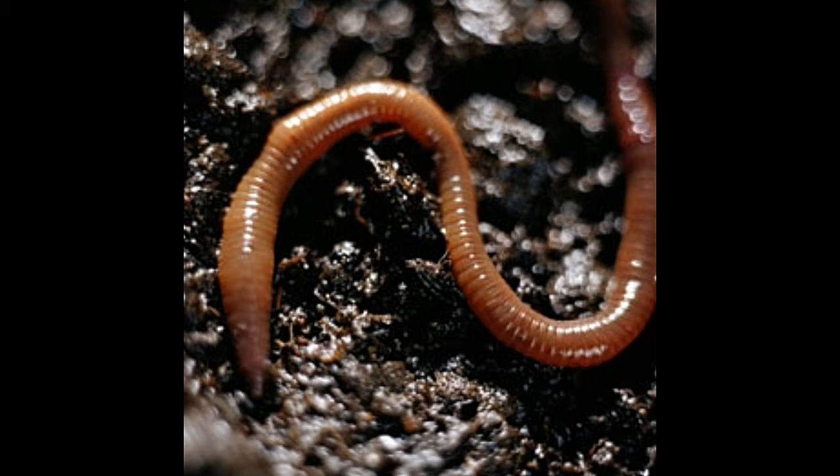Earthworms belong to the subclass Oligochaeta of the Phylum Annelida. They are commonly known as dewworms, rainworms, and angleworms. They are the largest organisms of the subclass Oligochaeta, and are also known as megadrills or big worms. They are generally 8 to 10 inches in length, though some species can reach a length of 12 feet, while some grow to a length of just 1 inch.